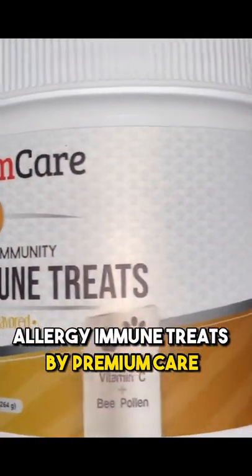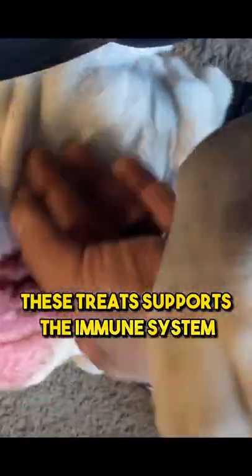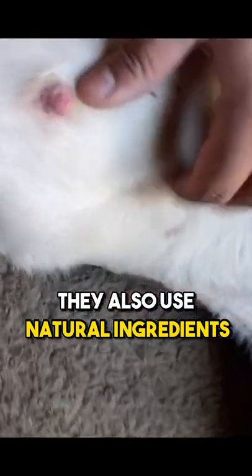Allergy Immune Treats by Premium Care. These treats support the immune system, help maintain optimal health, and also use natural ingredients.